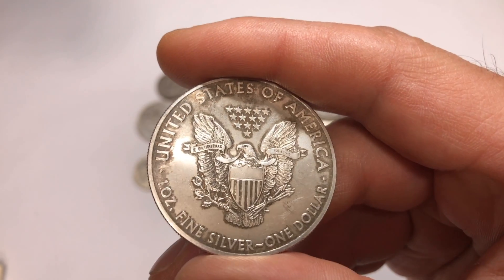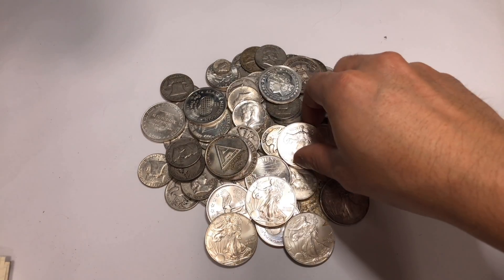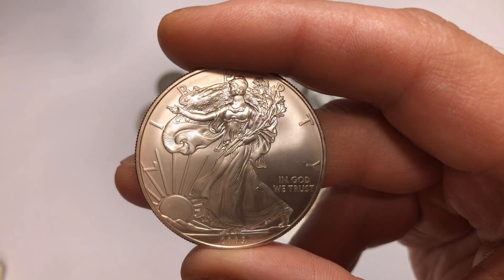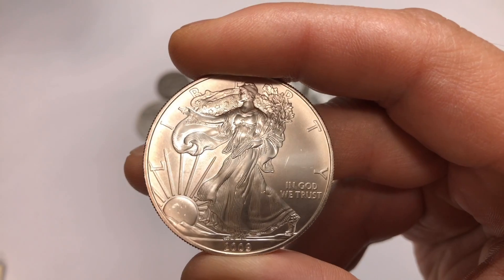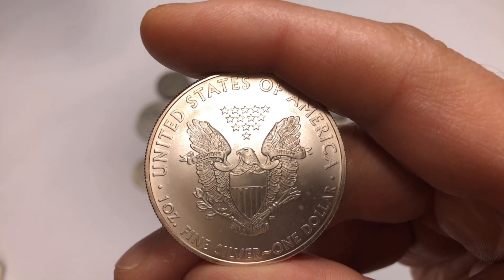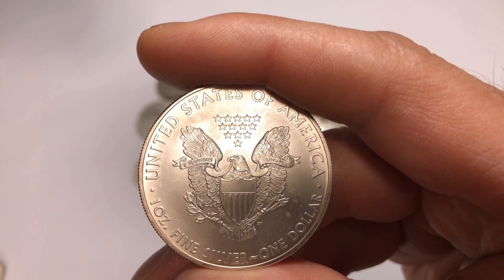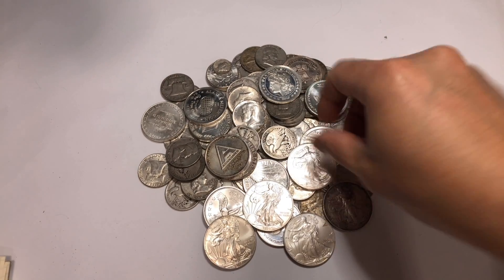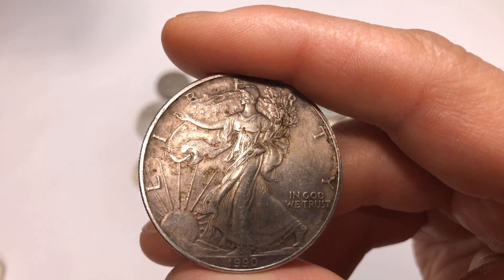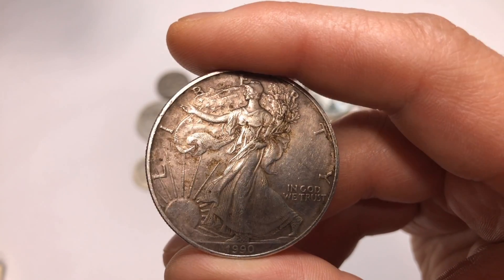My first must-have for new stackers is the American Silver Eagle. Most stackers in the United States buy them, and if you're new you might not know that the American Silver Eagle is backed by the United States government. Worst case scenario, if silver dropped to zero tomorrow, your American Silver Eagle would still be worth at least one dollar. They're rarely counterfeited because heavy penalties and jail time are waiting for anyone who tries.